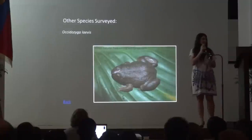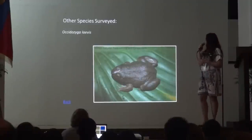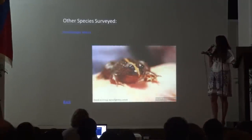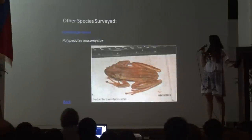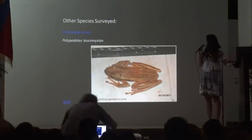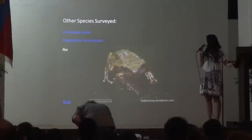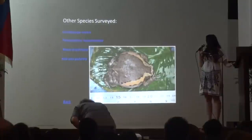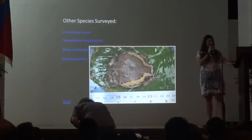Among the other species surveyed, we have the Fejervarya limnocharis, or the common puddle frog; the Polypedates leucomystax, or the tree frog; the Rana erythraea, or the green paddy frog; and the Kaloula pulchra, or the Asian painted frog.